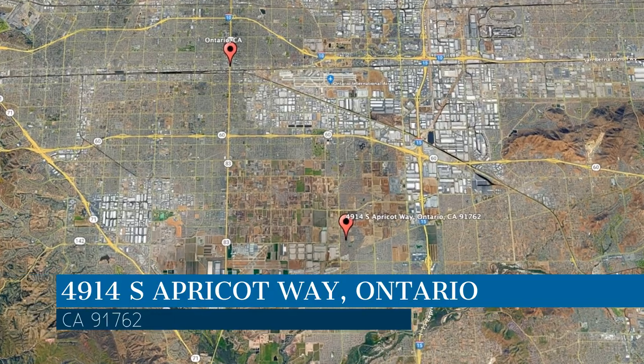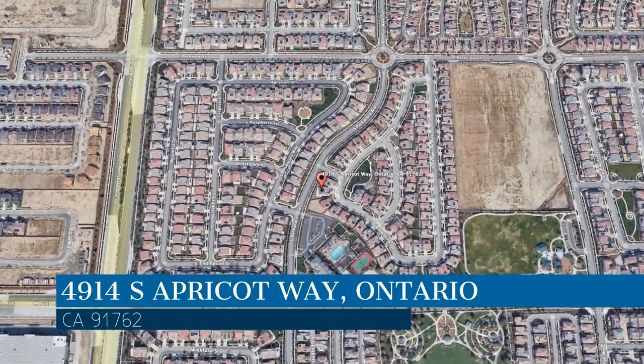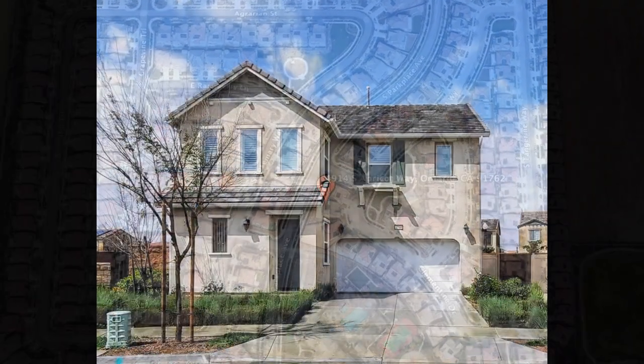This property is located at the address on your screen. We are Clockwork Property Management and we are a leader in Ontario Property Management. Please enjoy this virtual tour.